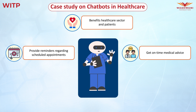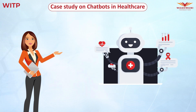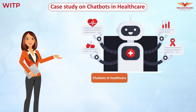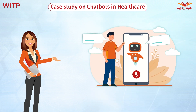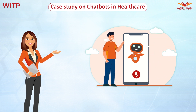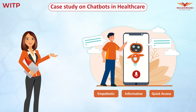Chatbots enable patients to get on-time medical advice, receive routine reminders, and even receive invoices. After this video, you should have better clarity about chatbots in healthcare, their benefits, and their impact. With the advent of prescriptive chatbots, conversational in nature, chatbots will offer an empathetic, informative, and quick-access approach to medical facilities anywhere at any time.